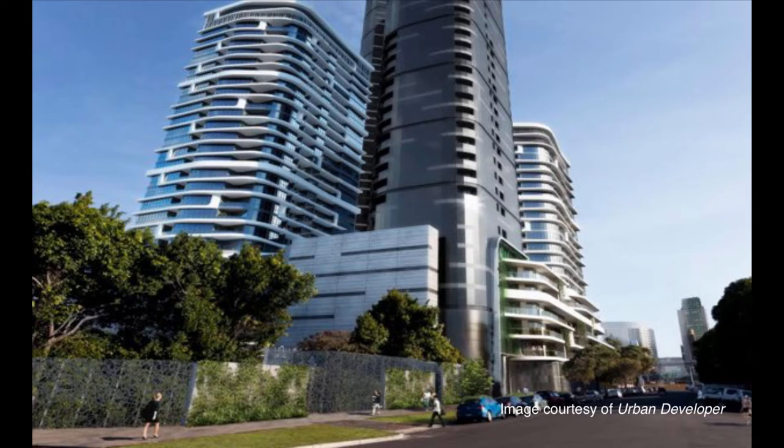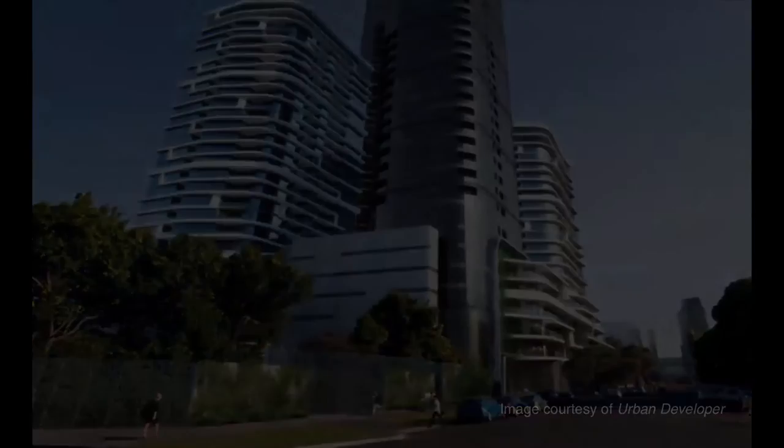Those involved in the project are optimistic, remarking on the city's surging population and describing the local high-rise apartment market as buoyant and the towers as a flagship project.